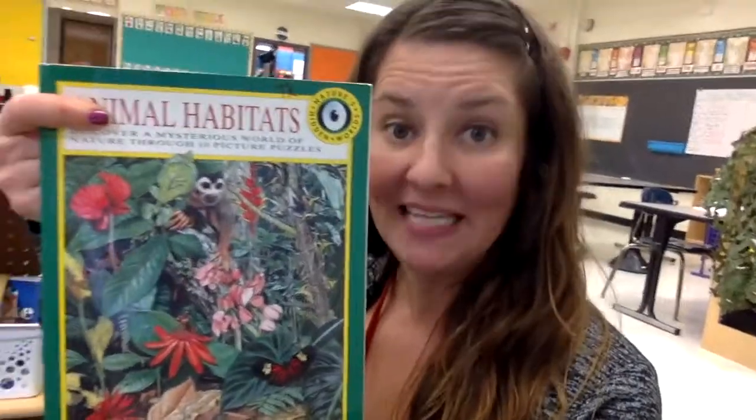Over here in our library, we have lots of books that we could read. This unit, we're going to read tons of books about animals. We have books all about different kinds of animals, like frogs — Froggy Bakes a Cake. We have books like Animals That Live in the Forest and Raccoon on His Own. We even have books about animals and their habitats. You could find out tons of information about animals, like where do they live, what is their habitat, and what kinds of foods do they eat.